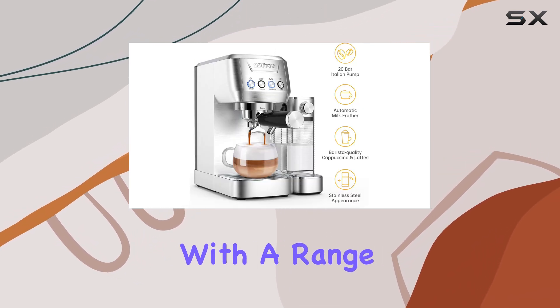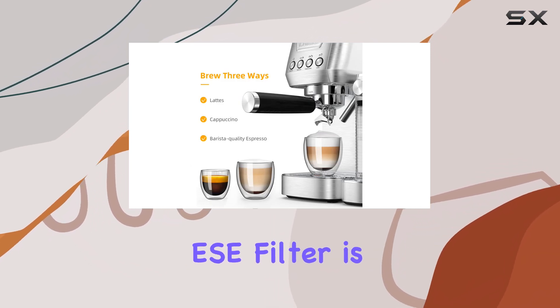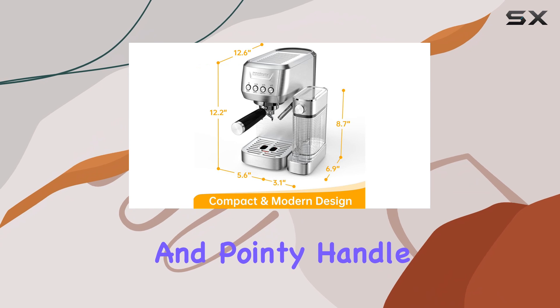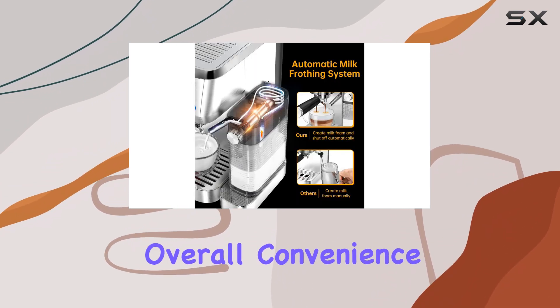The machine comes with a range of accessories to enhance your coffee making experience. The ESE filter is a time saver, allowing you to quickly prepare espresso in the morning rush. The metal coffee scoop and pointy handle ensure intuitive and smooth dispensing, adding to the overall convenience.